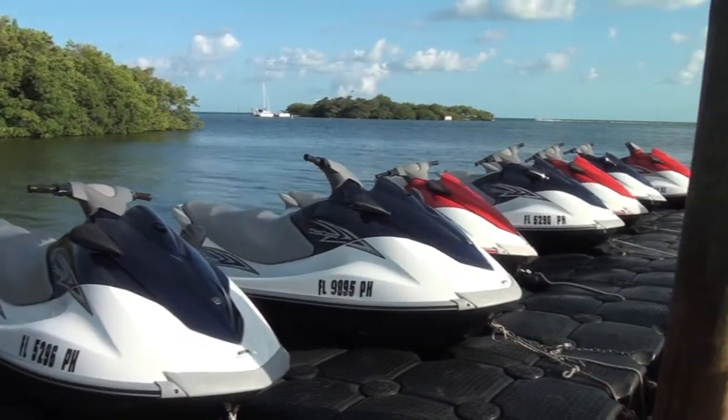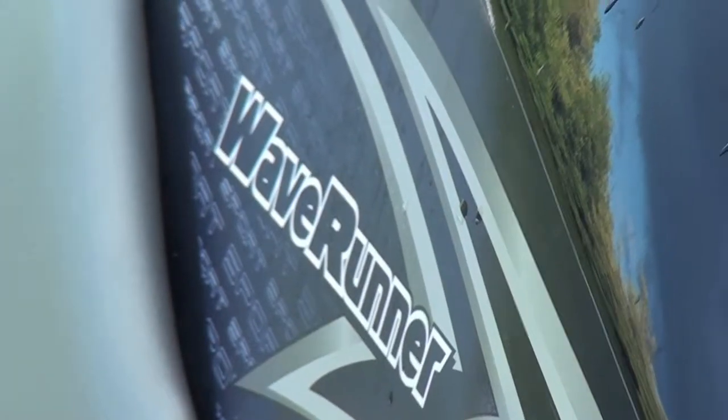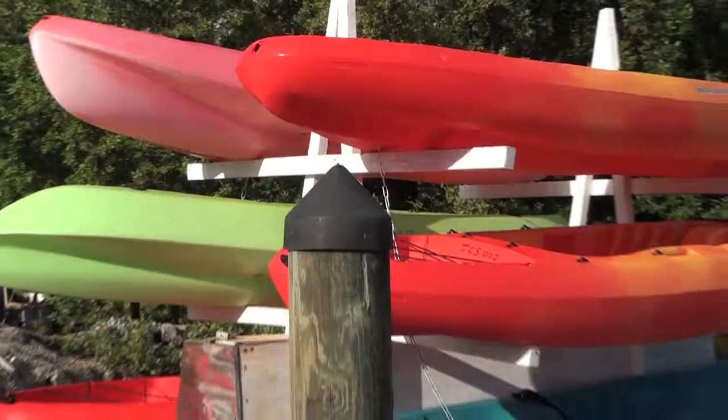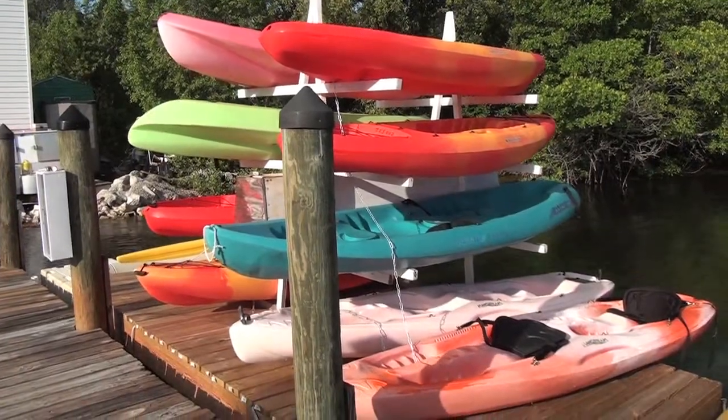We have jet skis — they're 2011 and 2012 units. We also have the new sea cycles over there. We go out and see sponges with those. We have kayaks for rent by the half hour or by the hour. We also have a water bike down there.